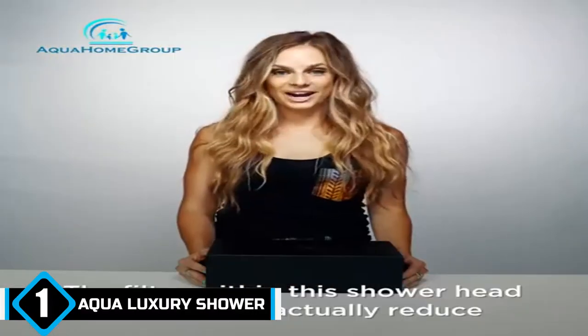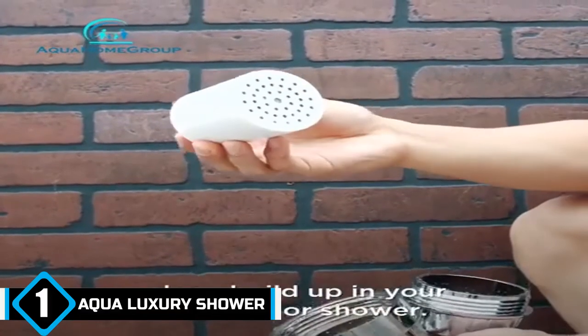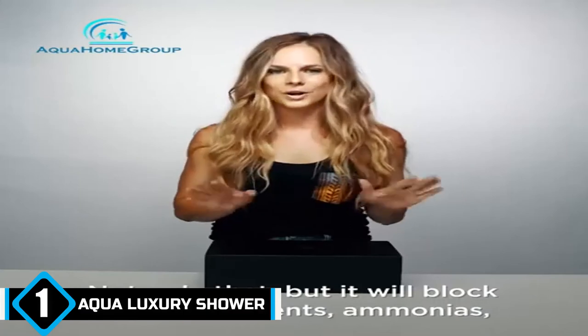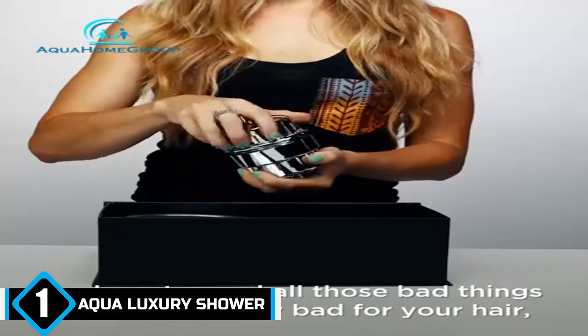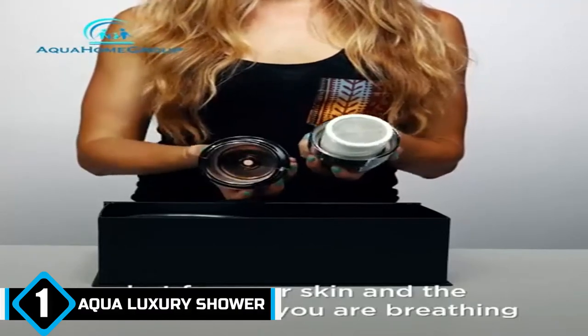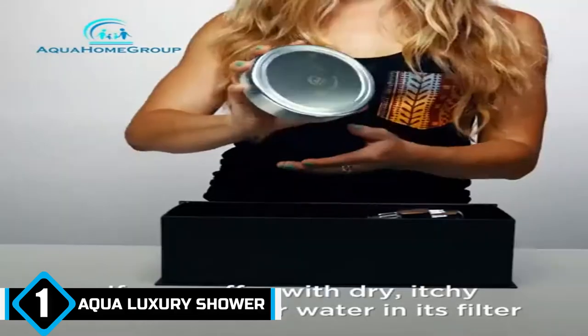This model has been designed to keep you and your family and your pets healthy. It comes with 15 separate filter stages to remove various types of impurities, such as chlorine or heavy metals. It will even get rid of smells. On top of that, an additional cartridge is placed to leak vitamin C and E into the water.